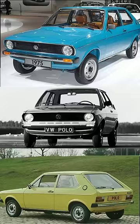The Volkswagen Polo is a very successful hatchback.